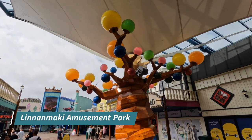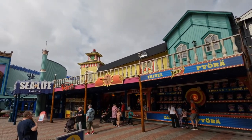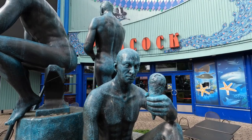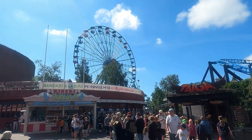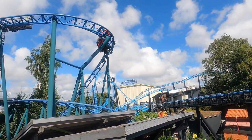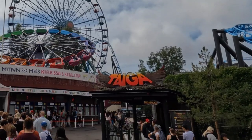Relax at Linnanmäki Amusement Park. Linnanmäki is a popular amusement park in Helsinki, offering thrilling rides, entertaining shows, and fun games for visitors of all ages. With over 40 attractions, including roller coasters, carousels, and a panoramic tower, Linnanmäki is a great place to spend a day with family and friends.